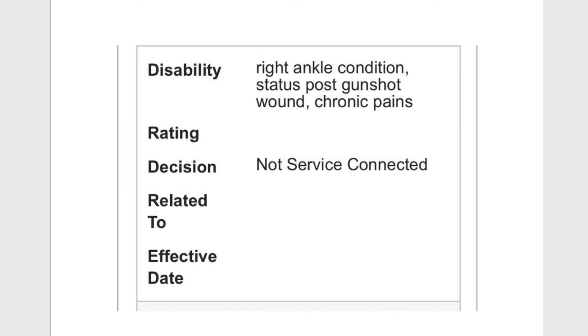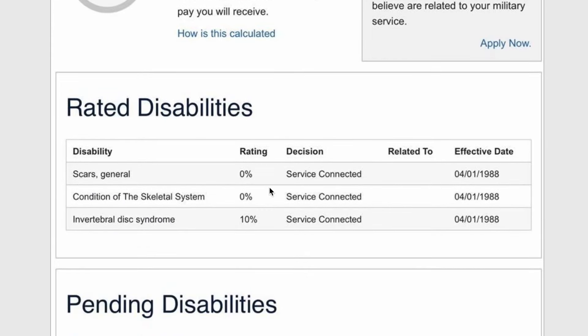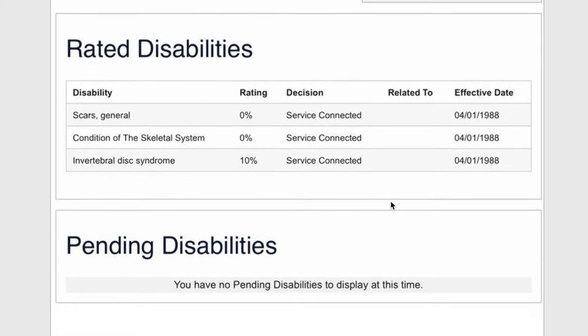This one isn't a zero percent evaluation — it's actually not service-connected — but I found it while doing research. It was just funny: a gunshot wound, not service-connected, even though it happened in service. Here's a zero percent evaluation of scars and a zero percent evaluation of a condition of the skeletal system. The veteran got 10% for intervertebral disc syndrome. I'm not sure if the scars can get worse, but there are ways to increase it and things that can happen to those scars where you can attach secondary conditions. Same thing applies here — you can increase this and you can definitely file secondary conditions to it.